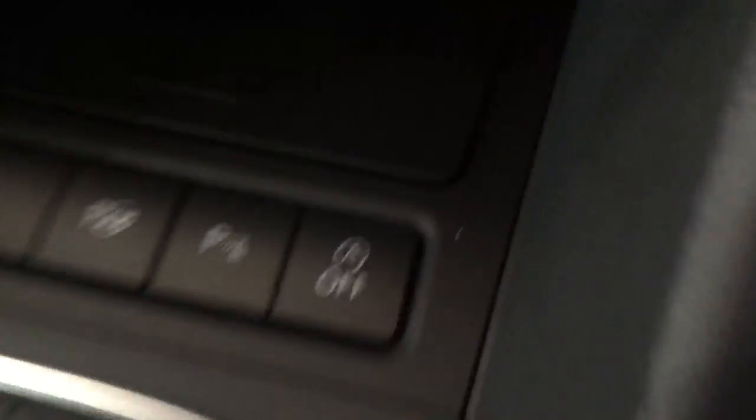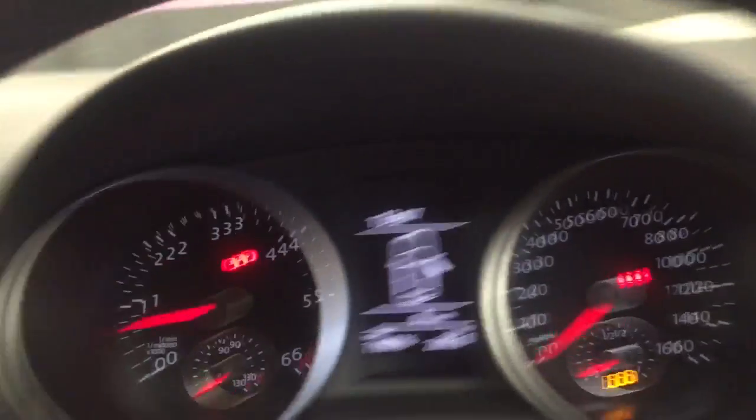Automatic climate control. It's also got that button there that parks the car — so if you push that, I'll just show you how it works.